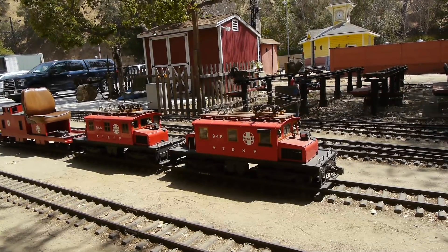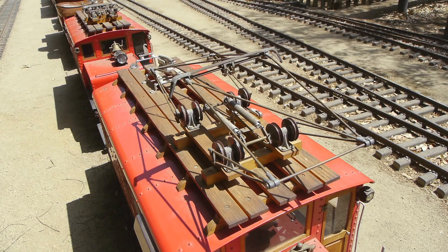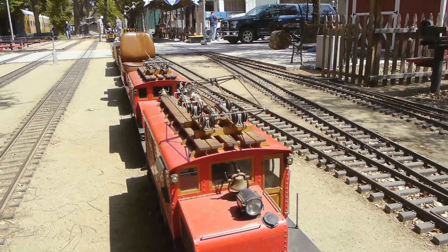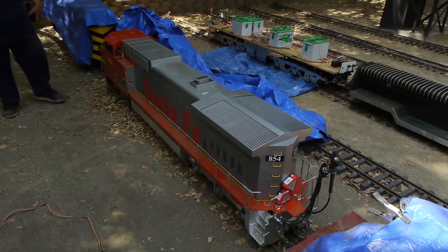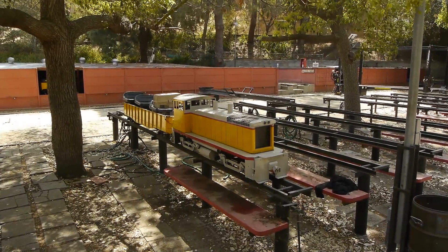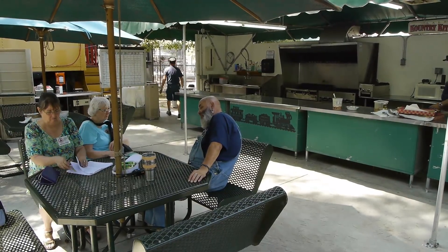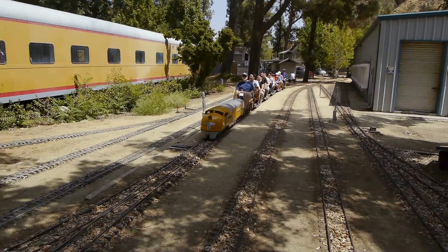Look at these electric locomotives - steeple cabs off the AT&SF, the Santa Fe. They've got pantographs on here so they could pick up power from overhead wires, but of course there are no overhead wires here - they run on batteries. They're all set up with pantographs so they look correct - beautiful scale models running on battery power. That is gorgeous. The diesel engines typically have gas engines in them - not batteries. And they invited us to have lunch with them in their kitchen. How fun is that!